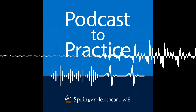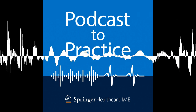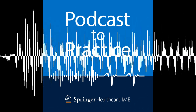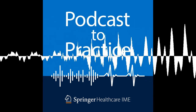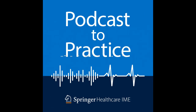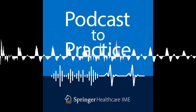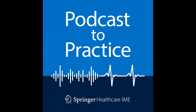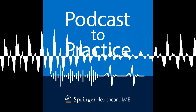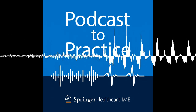You're listening to Podcast to Practice, brought to you by Springer Healthcare IME. Podcast to Practice brings you expert-led independent medical education discussions, inspiring healthcare professionals to maximize their learning and make measurable changes in their own clinical practice. This podcast is part of an independent medical education program entitled Biomarker Positive Disease, a personalized approach to selecting targeted therapies in lung cancer and beyond, and is supported by an independent educational grant from Roche and Illumina.